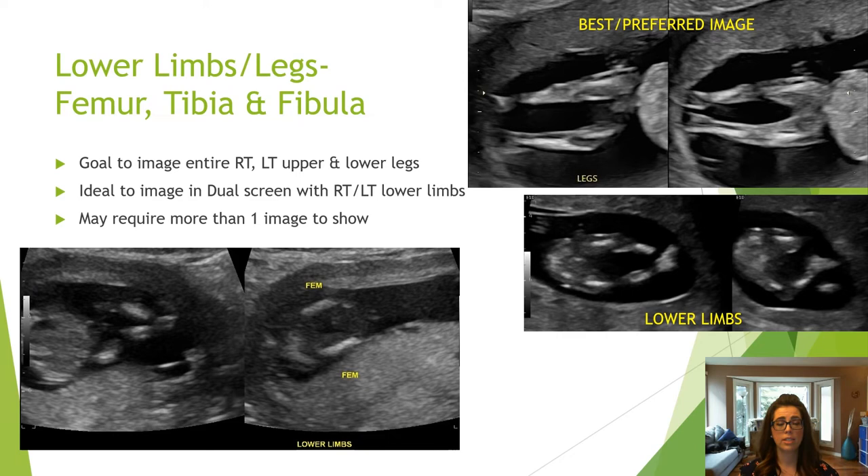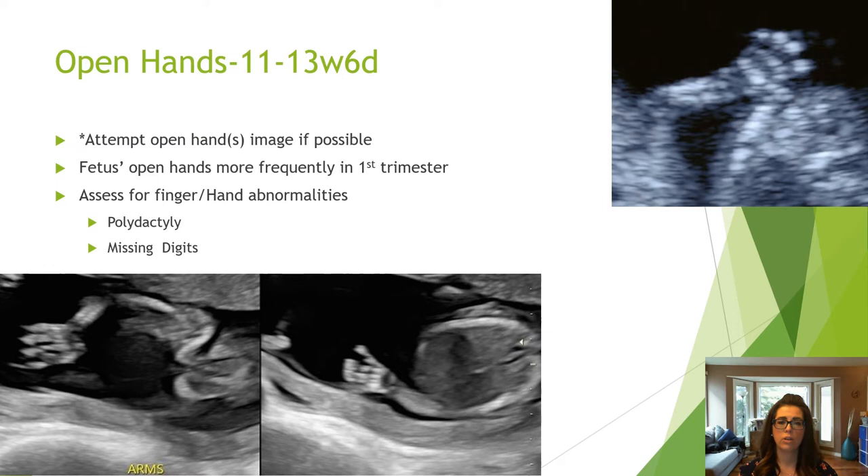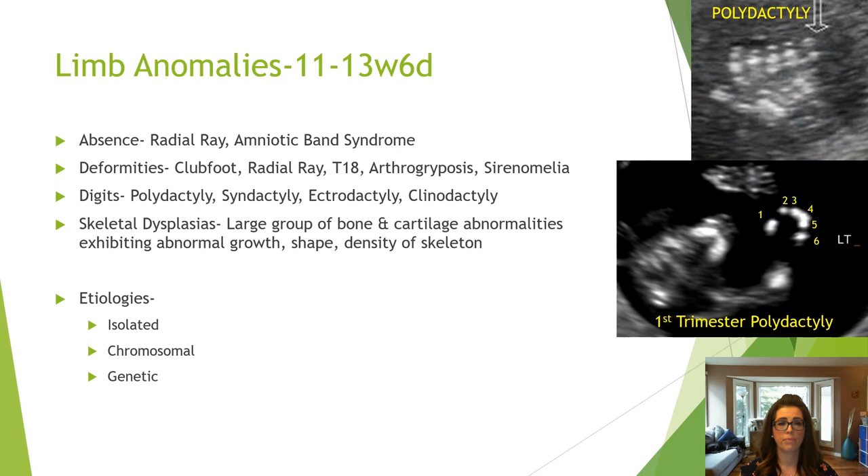The same principles apply when imaging the lower limbs. Feet can be assessed in the lower limb leg image — try to image the foot from the bottom and assess for abnormal configuration or an extra or missing digit. Ensure the ankles are not rotated in alignment with the tibia and fibula to rule out a club foot — exercise caution as babies normally rotate their feet inwards. Fetuses open their hands frequently in the first trimester, so attempt to image them for best assessment of any abnormalities.